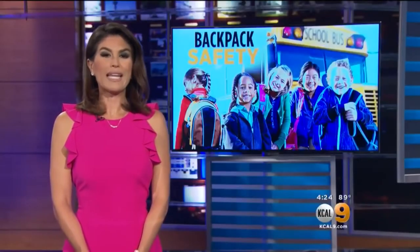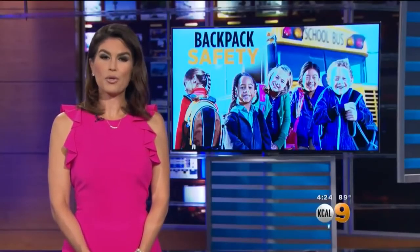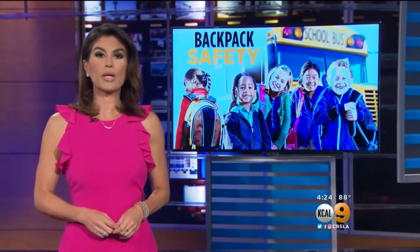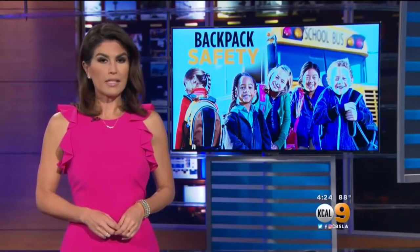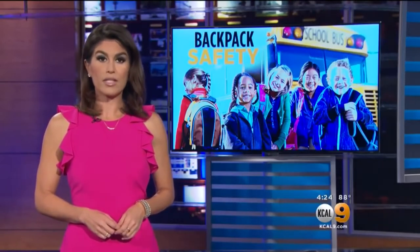Fears of school shootings sparked an increased demand for devices to protect kids. Sales of bulletproof backpacks surged, and major retailers including Walmart and Office Depot are putting them on their shelves. KCAL 9's Kenneth Craig spoke to a parent who bought one of the potentially life-saving devices.